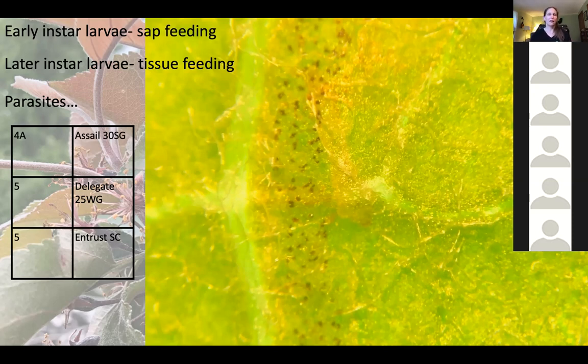Early instars are doing sap feeding and will develop into the later instars, which will do tissue feeding. Most orchards don't tend to have leaf miner problems unless they've been using broad-spectrum insecticides to manage other pests, in which case those parasites that would normally lay eggs in the larvae get knocked down. If you're using broad spectrums, there's a potential you're going to cause a leaf miner outbreak. If you do have an outbreak, the tree fruit guide online will give you the full list of effective materials.